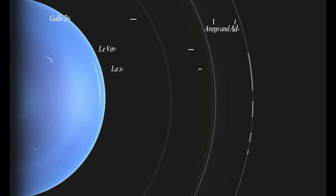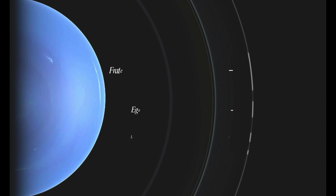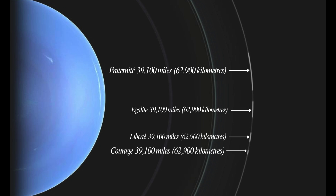These rings are thought to be relatively young and short-lived. Galle is 26,000 miles (41,900 km), Le Verrier is 33,100 miles (53,200 km), Lassell is 34,400 miles (55,400 km), and Arago and Adams are 35,800 miles (57,600 km). The ring arcs are named Liberty, Egalité, Fraternité, and Courage, at 39,100 miles (62,900 km). These run from the innermost to the outermost rings.